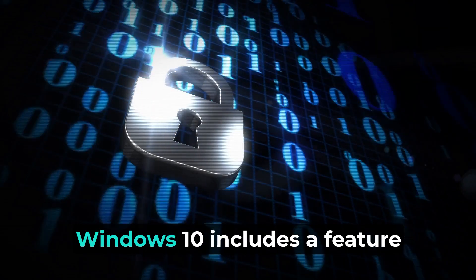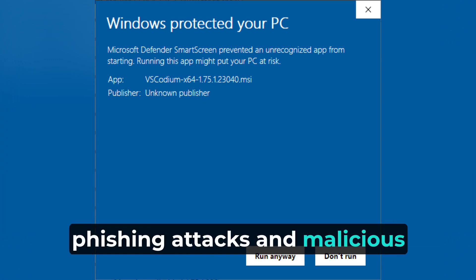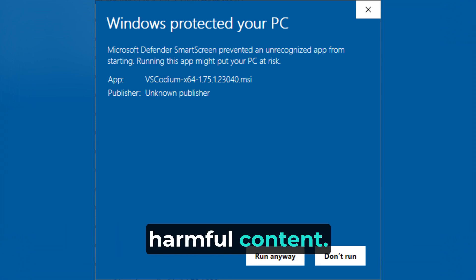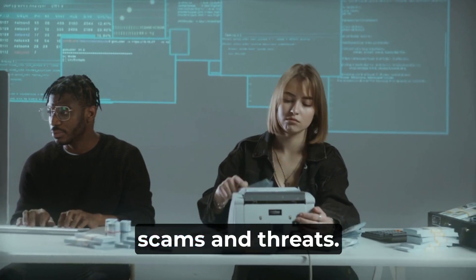Moreover, Windows 10 includes a feature called SmartScreen, which helps protect you from phishing attacks and malicious websites by warning you before you access potentially harmful content. By keeping SmartScreen enabled, you can reduce the risk of falling victim to online scams and threats.